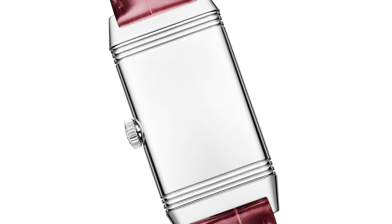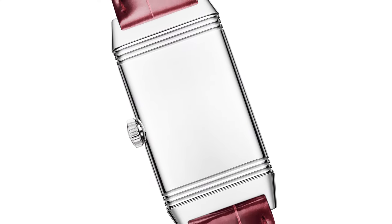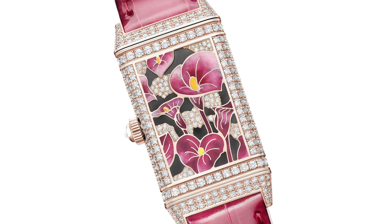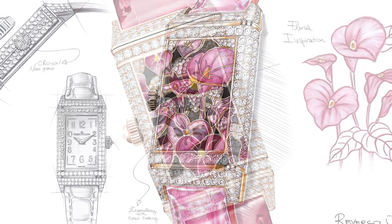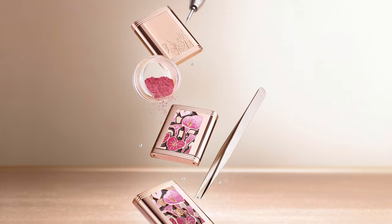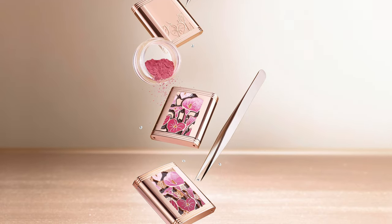Thinking back to the original Reversos, they had a very plain, very clean case back, whereas here you can see that's completely different. The case back of the watch is truly a work of art, featuring a collaboration of enameling, engraving, and fine gem setting.